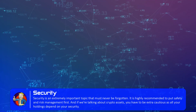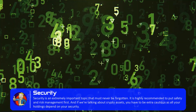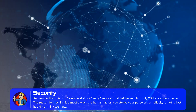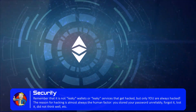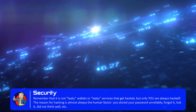However, if we are talking about crypto assets, you have to be extra cautious as all your holdings depend on your security. And remember, it is not leaky wallets or leaky services that get hacked — only you are always hacked. The reason for hacking is almost always the human factor: you stored your password unreliably, forgot it, lost it, did not think well, etc.